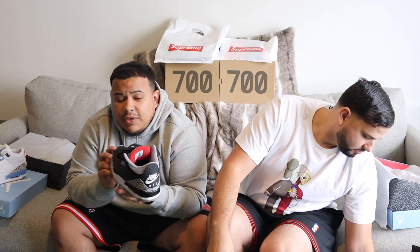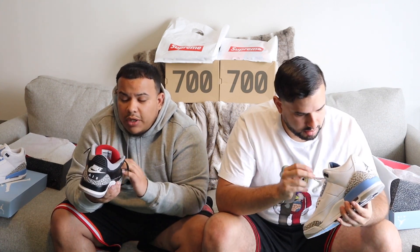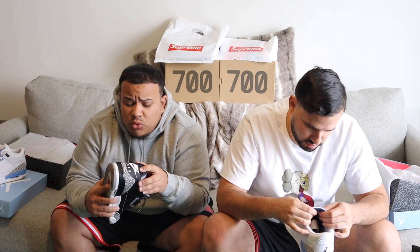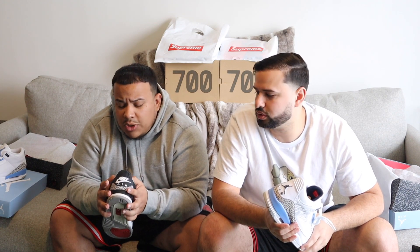Black cement is definitely heavy in the rotation — I'll throw those on with anything, a nice fit, basketball shorts, whatever. They're always a go-to for me. You got the Nike Air on the back, of course. From what I remember, it was one of the first retros they threw the Nike Air back on. Yeah, it was the white cements first, then maroon 6s, and a few others — it was one of the first ones.